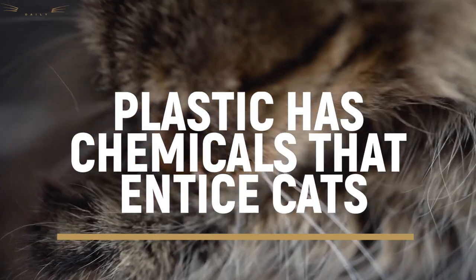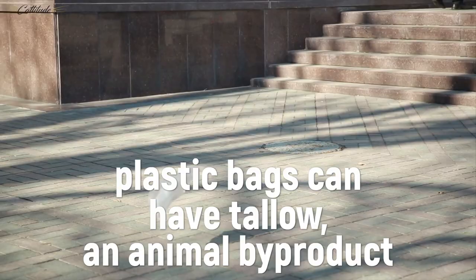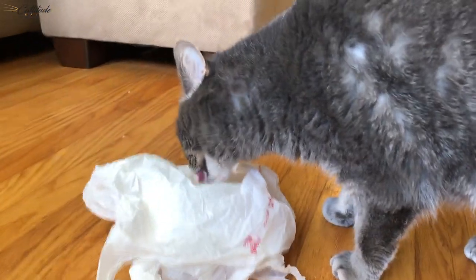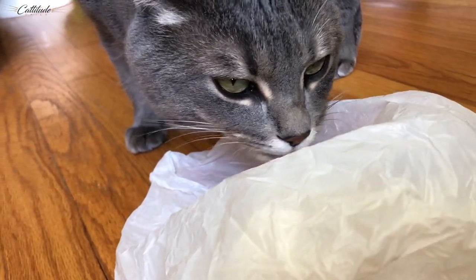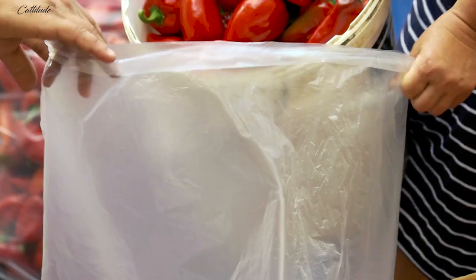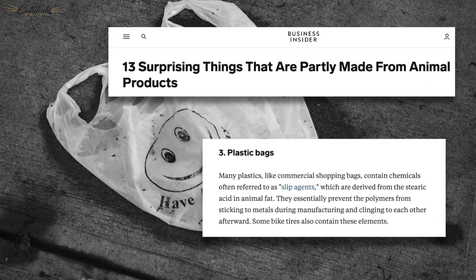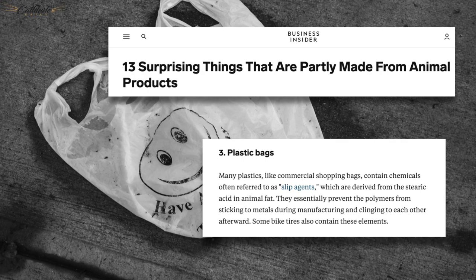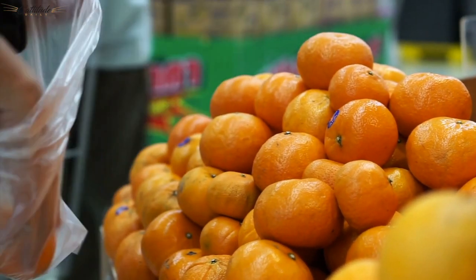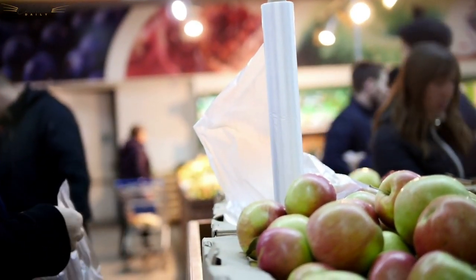Cats lick plastic because chemicals draw them to it. Many plastic bags contain tallow, which is an animal byproduct. Animal advocates have raised awareness as to why commercial shopping bags contain this, along with other everyday items that contain animal byproducts. Plastics are treated with stearates, a saturated fatty acid found in animal and vegetable fat. Business Insider explains that many commercial shopping bags contain these slip agent chemicals, which are derived from the stearic acid in animal fat. Manufacturers do this because it's inexpensive and it helps prevent the polymers from sticking to metals during manufacturing and prevents cleaning issues afterwards.